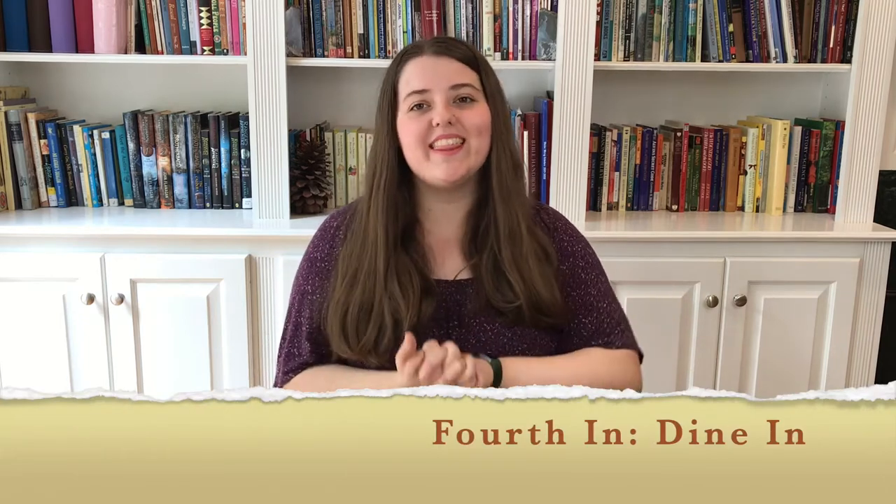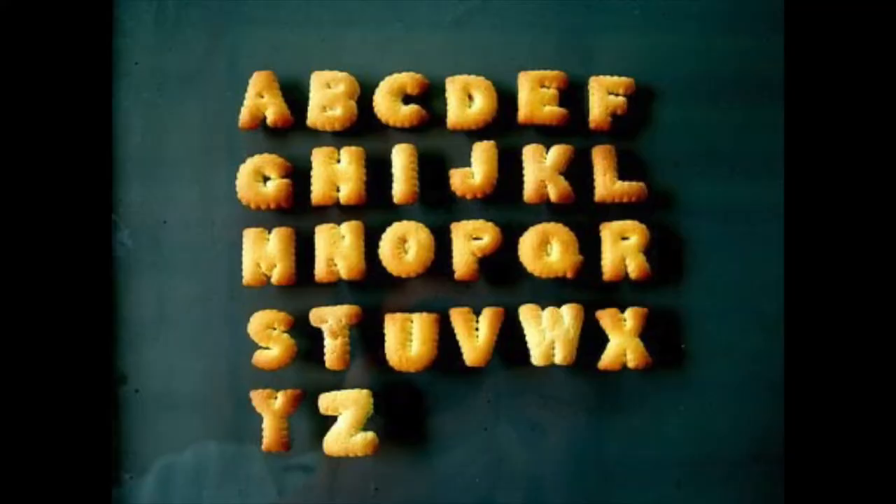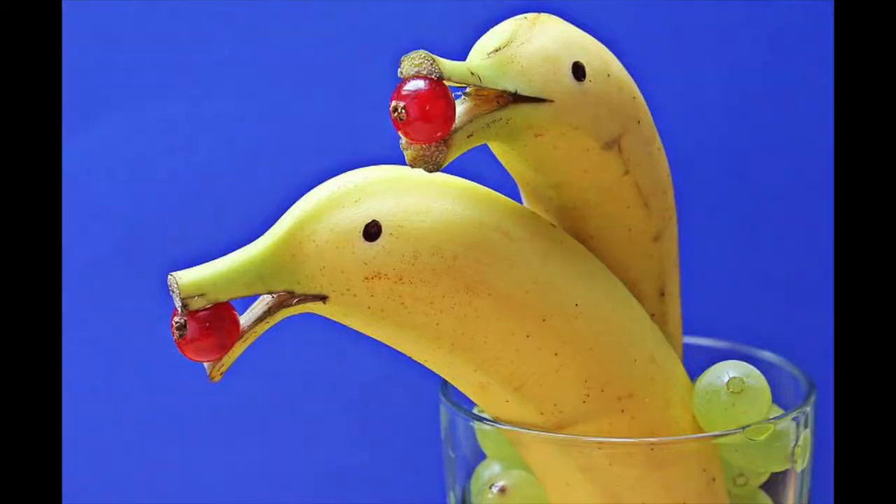In number four is to dine in. This could mean starting a tradition of having a special breakfast or lunch on the first day of school — or even the entire first week — something everybody can look forward to. Or you might buy a special snack for the first week of school, something you don't normally buy for your kids. School is starting, it's a big adjustment, and we could all use a treat.